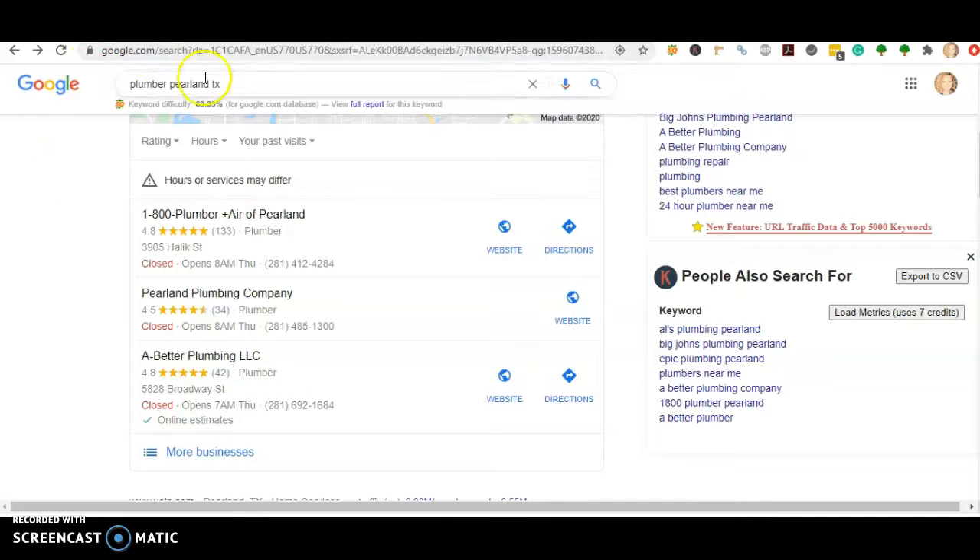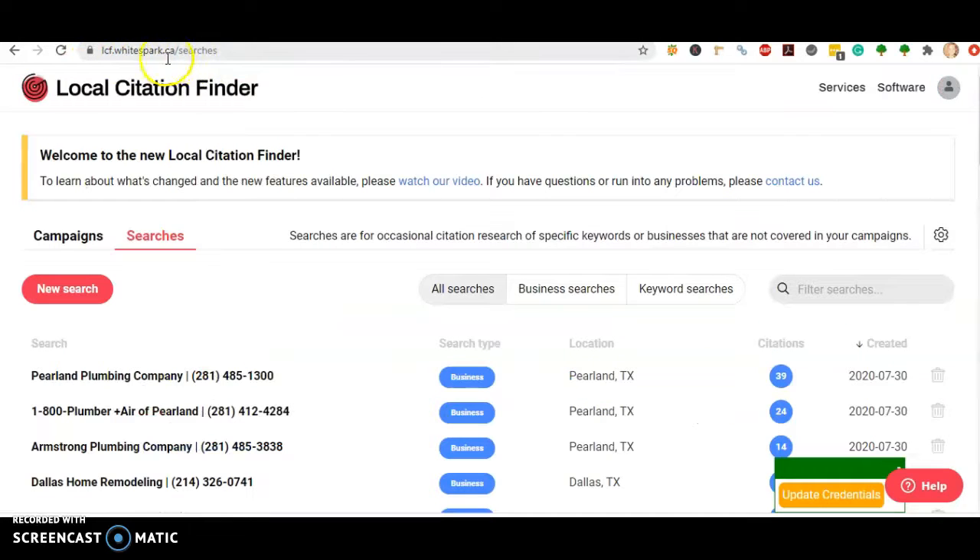The tool I like to use for that is called whitespark.ca. We see that you guys have 14 citations, 1-800-PLUMBER has 24, and Pearland Plumbing has 39. What I always recommend is to add 200 to 300 citations to beat your competition by a landslide.